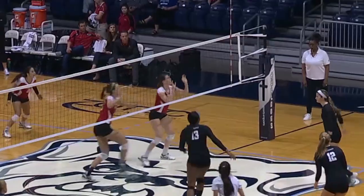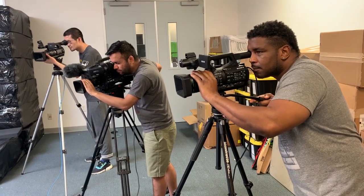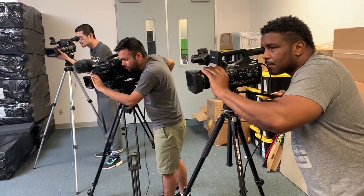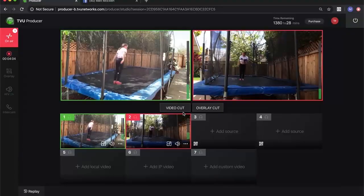For the last couple of years, TVU has been the leader in remote production over commodity internet. TVU has multiple remote production solutions already being used by hundreds of customers around the world.